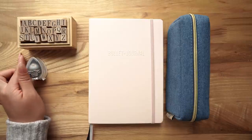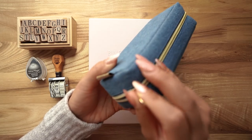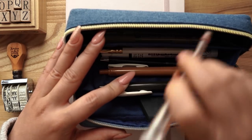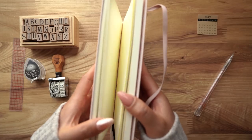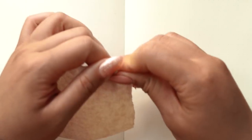Hey everyone, it's Erika and welcome back to the studio. Today I am going to set up my May bullet journal monthly log and a few weekly spreads as well. The layout is very similar to all of my previous bullet journal spreads, which is a very basic monthly to-do list and a calendar of highlights.